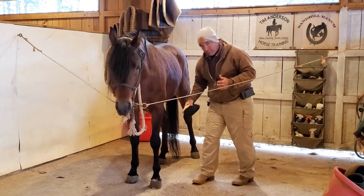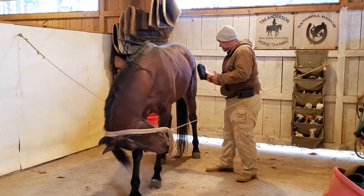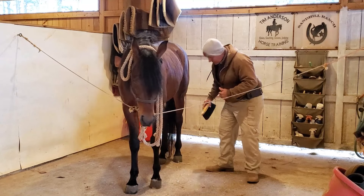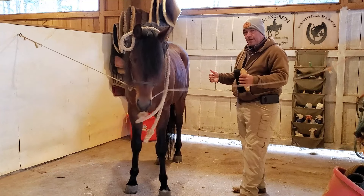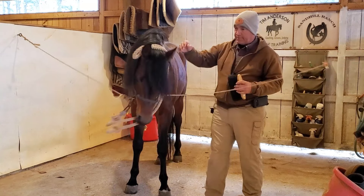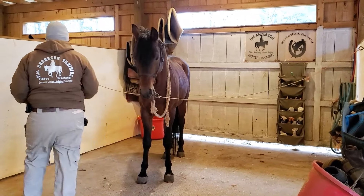Everybody, when they first address an issue with the horse, they want to rule out pain, because you don't want to work a horse when pain somewhere is causing the issue. But the other side of that coin — if pain is not causing the issue, the other part that is going to influence the problem is an environmental effect. And by environmental, I don't mean rain, mud, that kind of thing. I mean what is his surrounding environment. Most of the time, that is where the issues come in.